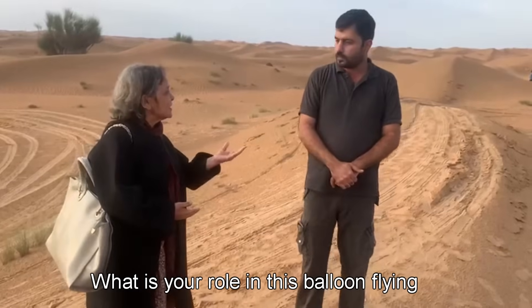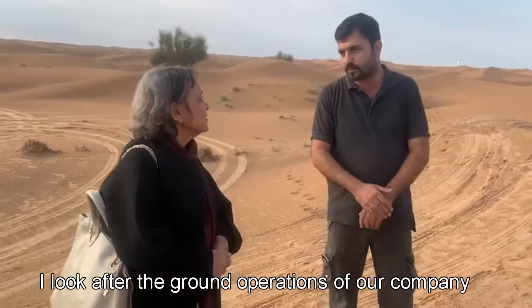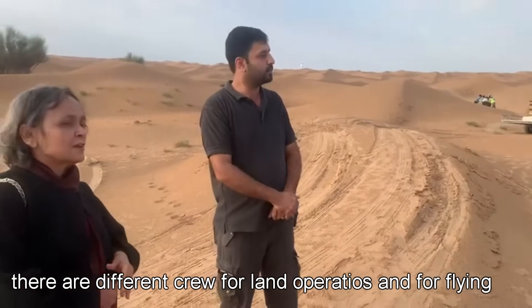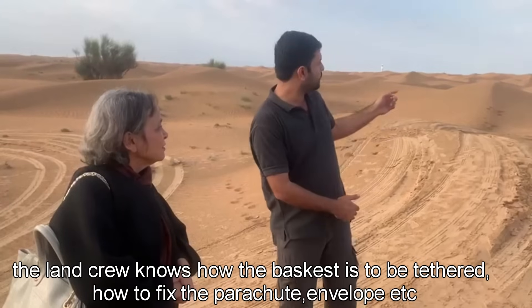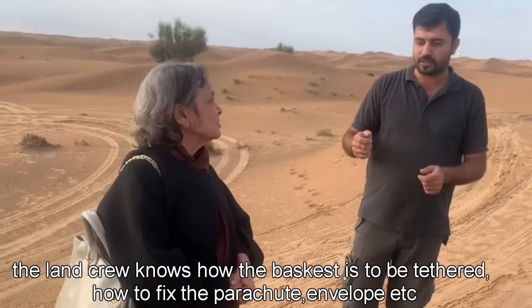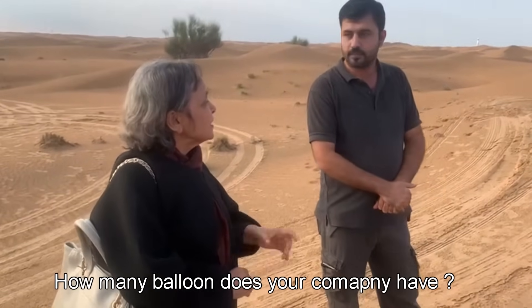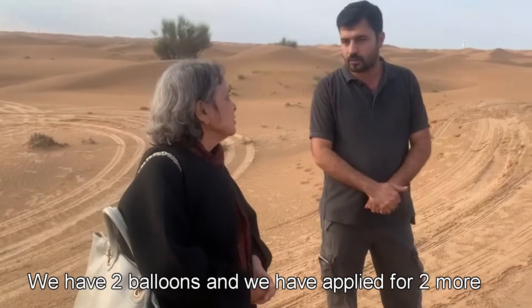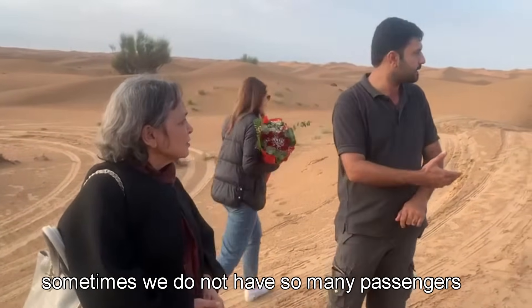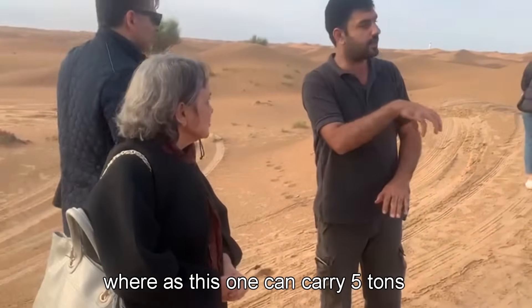The pilot can see the ground operations from the balloon. Ground operations are a separate team. The land crew knows how to handle the basket. We have two balloons in operation. Sometimes we don't have passengers. The basket weighs about 5 tons to carry.